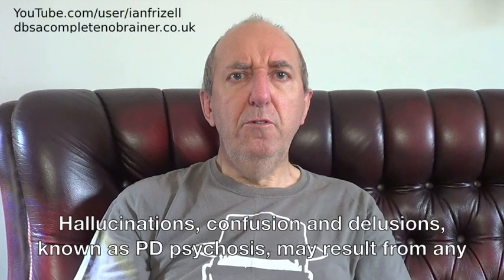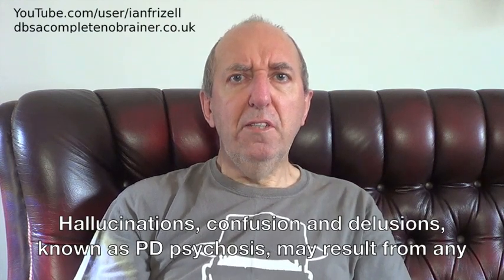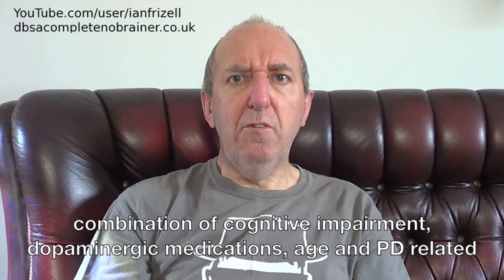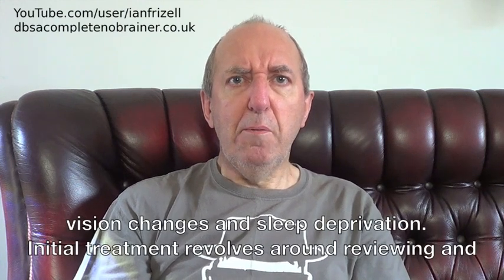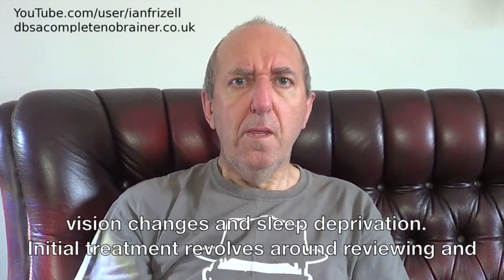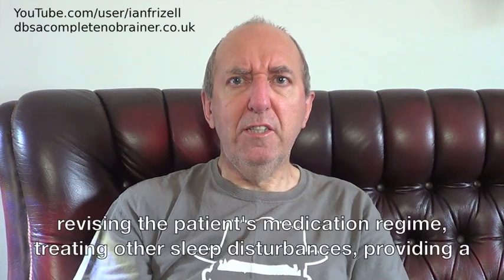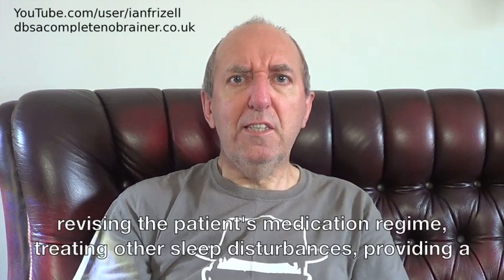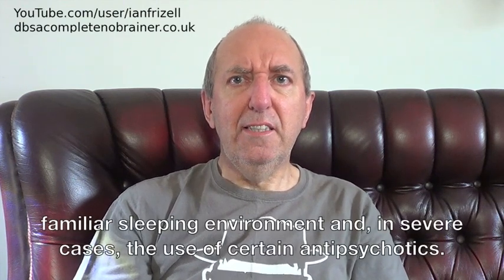Hallucinations, confusion, and delusions — known as PD psychosis — may result from any combination of cognitive impairment, dopaminergic medications, age, PD-related vision changes, and sleep deprivation. Initial treatment revolves around reviewing and revising the patient's medication regime, treating other sleep disturbances, providing a familiar sleeping environment and, in severe cases, the use of certain antipsychotics.